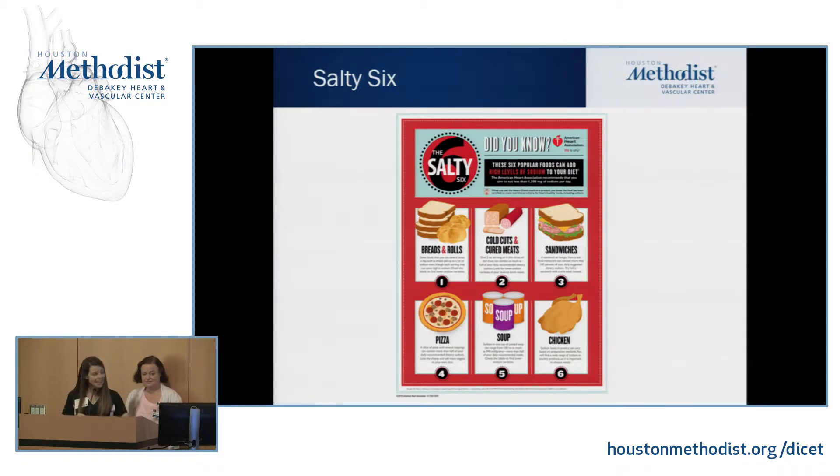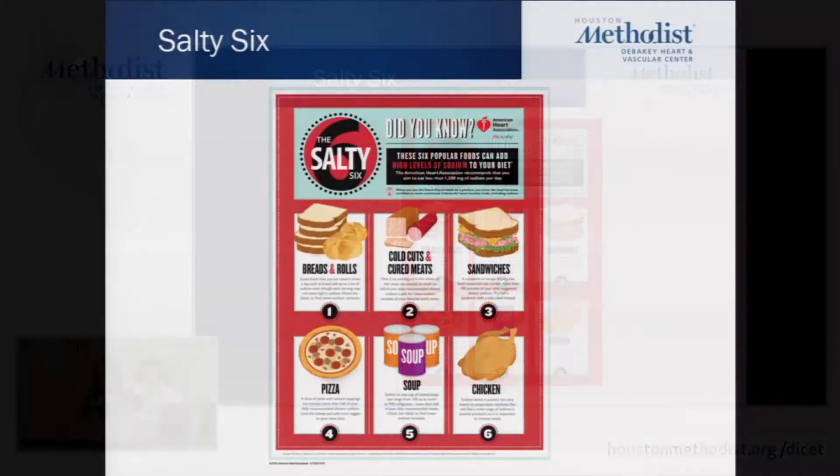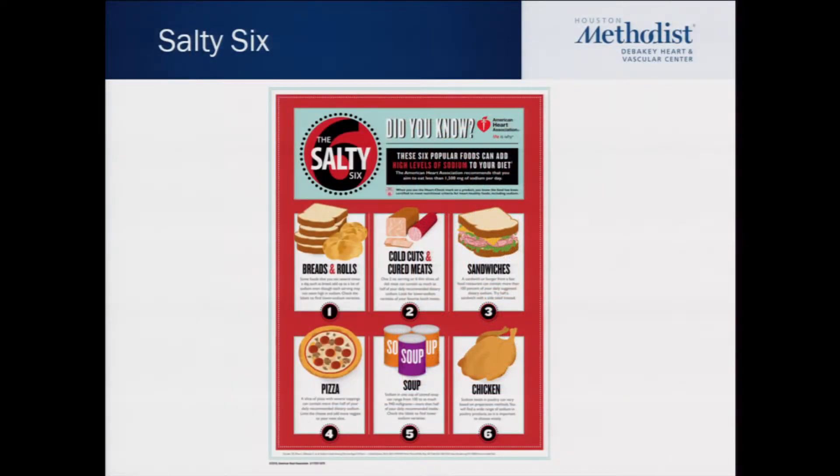This visual is from the American Heart Association — they've listed what they call the 'Salty Six.' The thing you have to realize is that the majority of the salt we're getting in our diet is coming from processed foods. A lot of us aren't just pouring salt on our food — it's coming from processed foods. The American Heart Association found that these were the top six high-salt foods that Americans were consuming, so keep that in mind whenever you go to the grocery store and read labels.